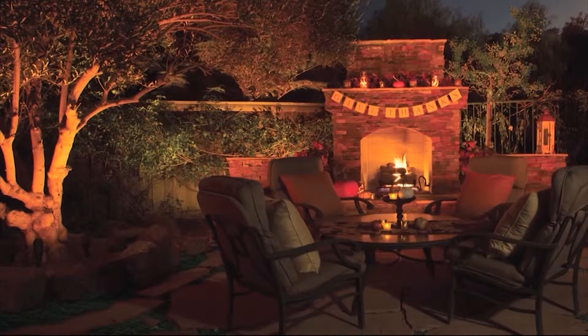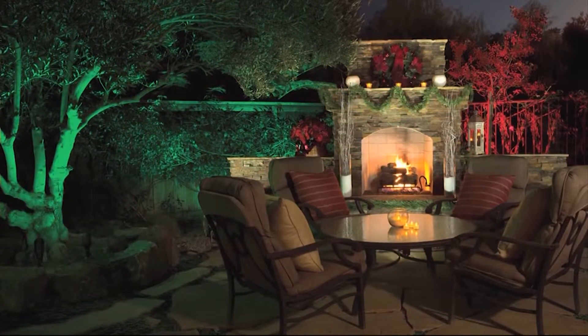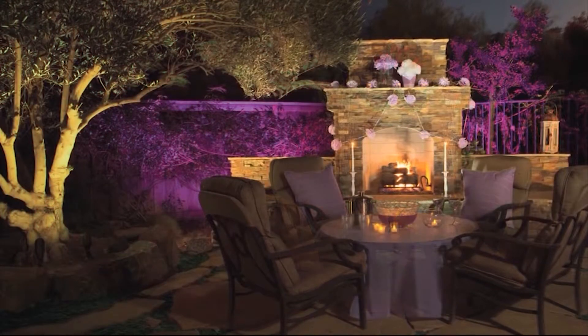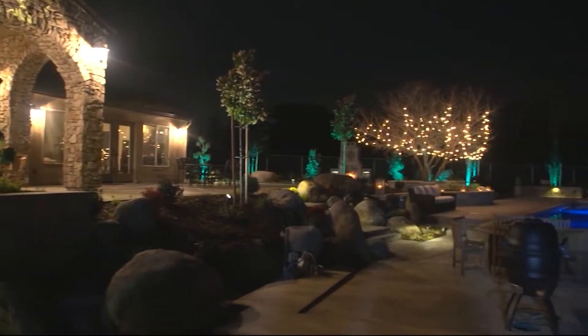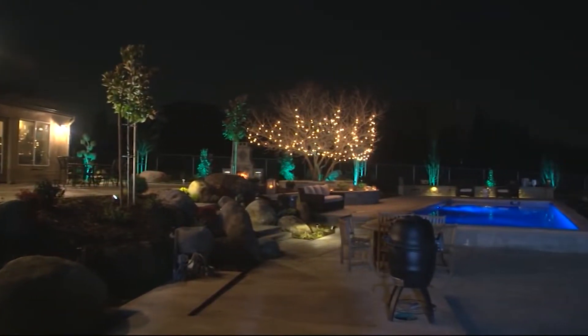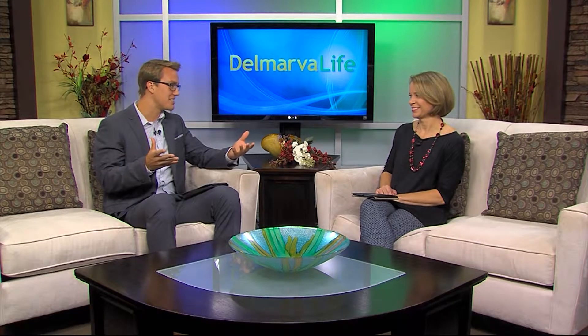We call it the wow factor. I cannot tell you how many times I've been on sites and the first time we turn on the lights, the homeowners are just literally floored — wow, this is my home. They enjoy making that turn every night, coming around the corner and seeing their home, and if it's done well, they can enjoy it for a long time. Dale says in the past, people may have been turned off by LEDs because the light they produced had a bluish tint, but with all the advancements in technology, that's just not the case anymore.